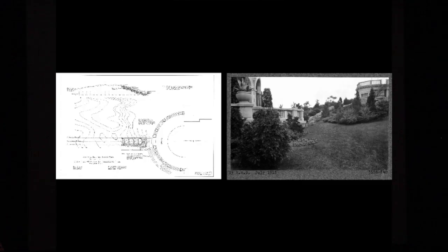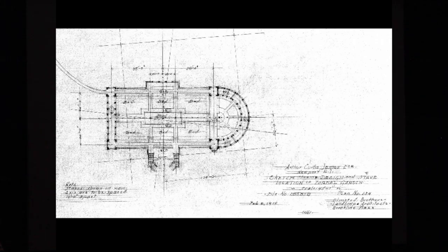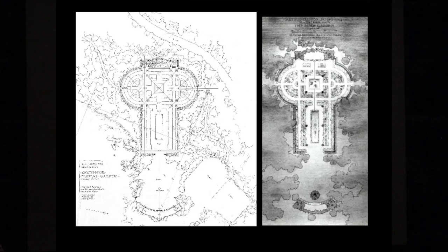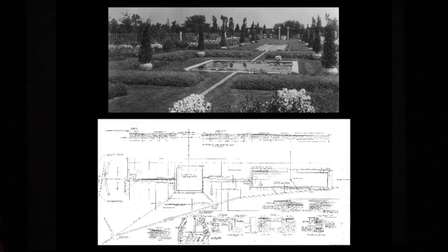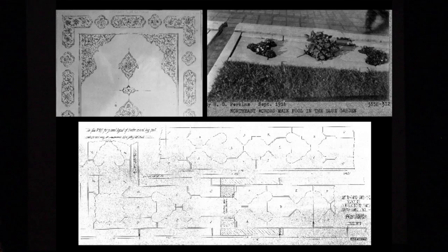I just want to show you quickly how we were able to use from the archives the original plans and drawings to understand how this whole estate had been put together — the original drawings from the Olmsted firm of this Blue Garden and then the drawings for these structures. What's important is to really unearth as many historic documents as you possibly can in rebuilding this garden. And this is the Persian carpet that the border was taken from for this pool.